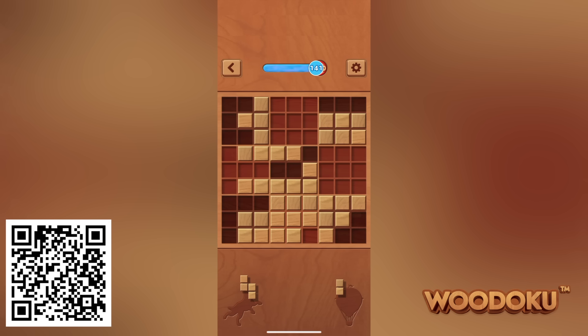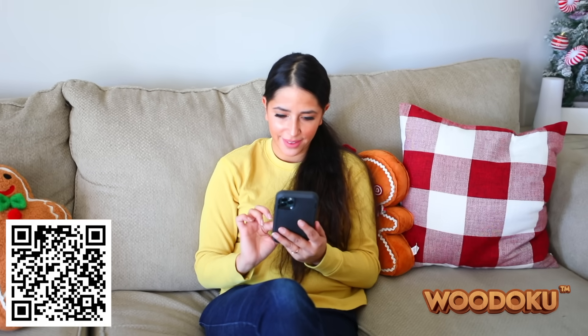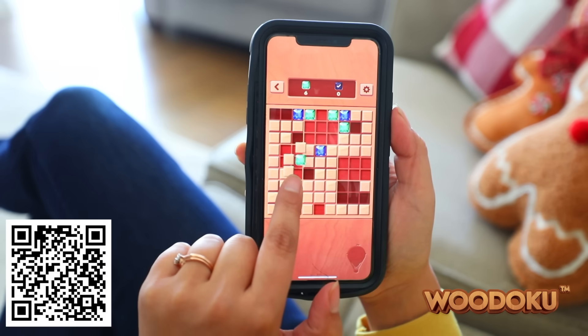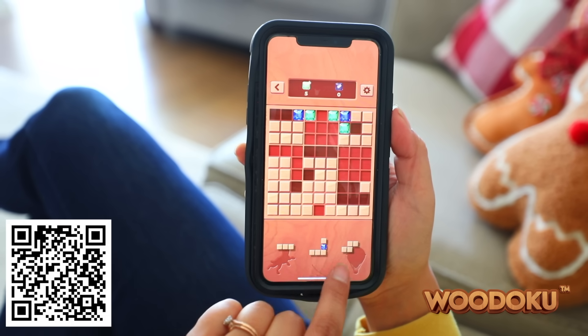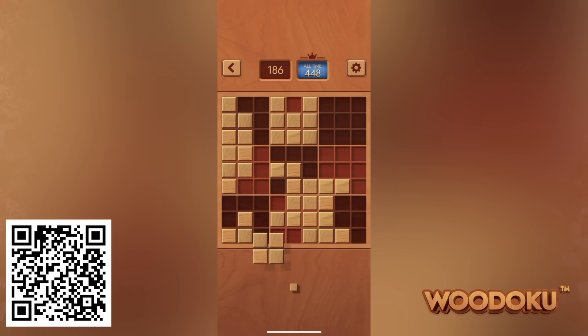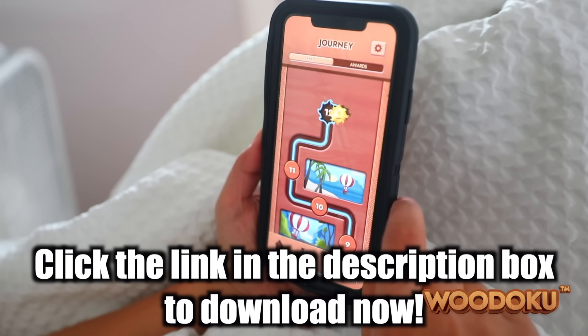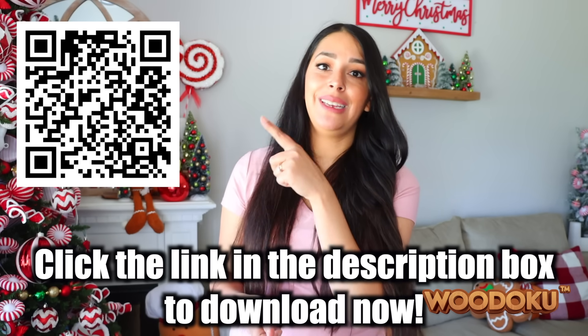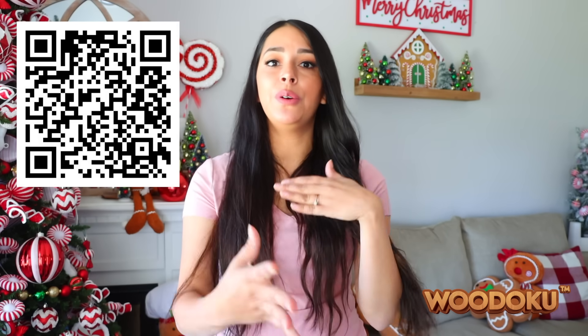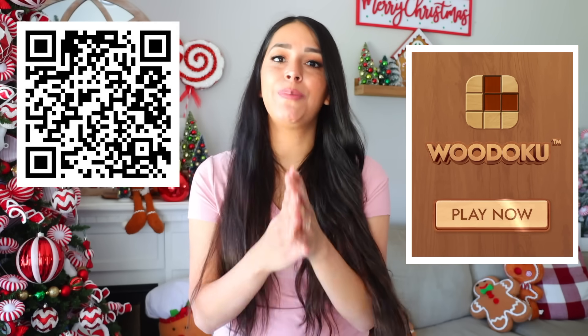In the game modes, players need to arrange the wooden blocks to form a square, vertical, or horizontal line to clear tiles from the board and earn points. The daily challenge and journey modes are oftentimes harder than they look, but that just means you gotta get your brain thinking a little bit harder. If I want something easier, I can play classic mode and just try to score as many points as possible and beat my previous high score. The app is completely free with no purchases required. Click the link in my description box to download Wudoku now or scan the QR code on screen. Every time you download the app, it really helps support my channel. Thanks to Wudoku for sponsoring this video.